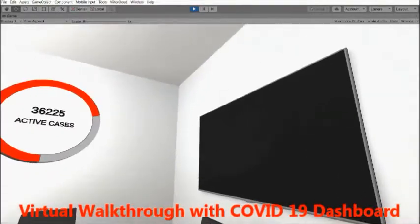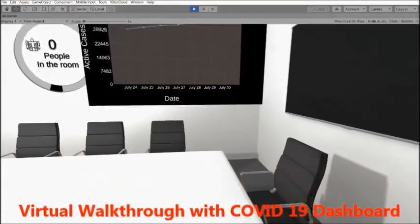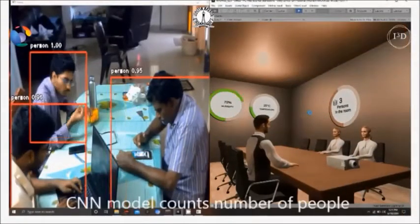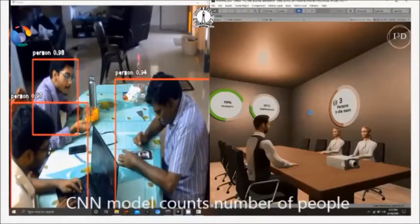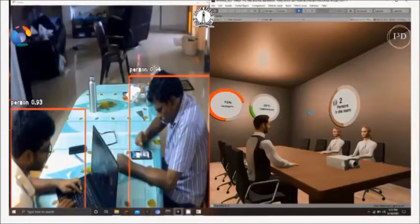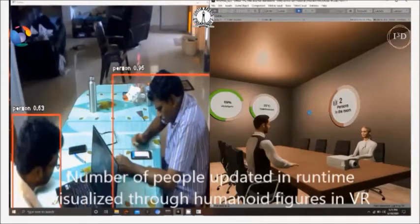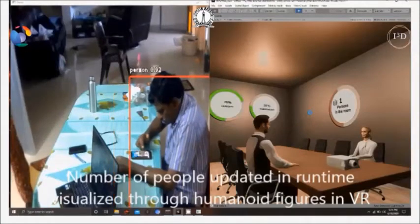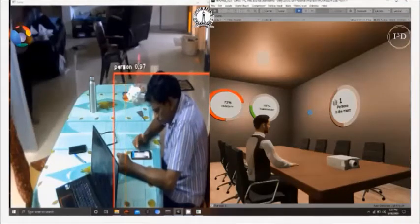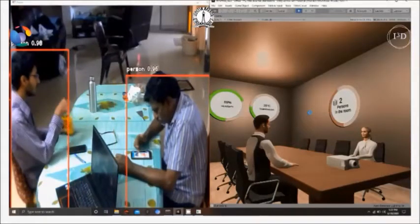Our work on digital twins was extended to modeling office spaces and showing a coffee dashboard through a funded project from British Telecom. In this project, we are developing an interactive sensor dashboard to measure occupancy of meeting rooms. We use a camera and a convolutional neural network to detect persons and feed this information in real time into a digital twin which shows humanoid figures based on the number of people present inside a room, so anyone from a remote place can measure the occupancy of the room.